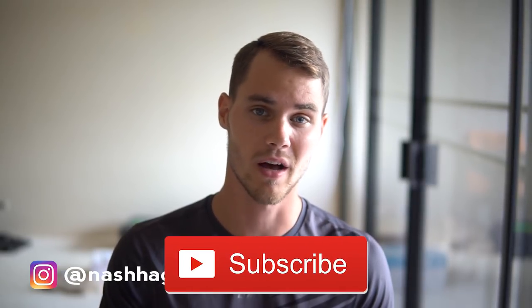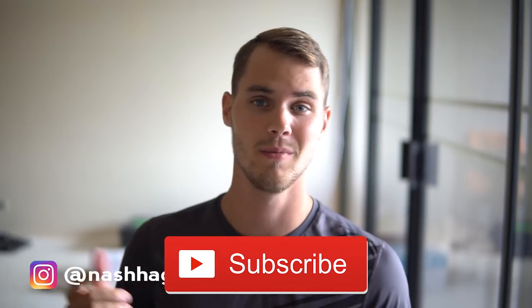Before we get started, if you haven't already go ahead and hit that subscribe button, hit the like button, and hit the notification bell so you can be notified as soon as I drop content, because we're dropping free content for you guys every single day.